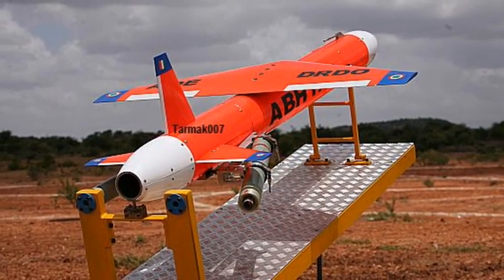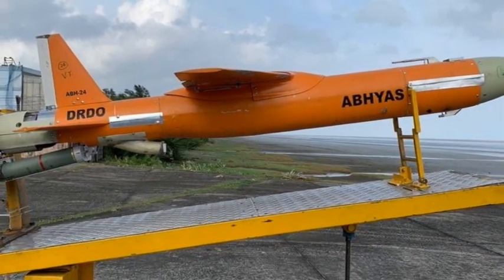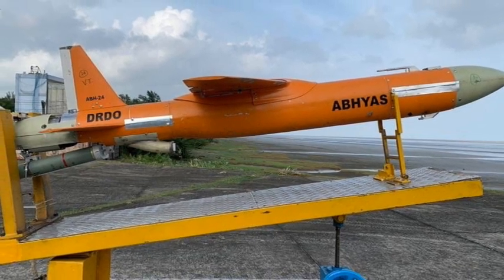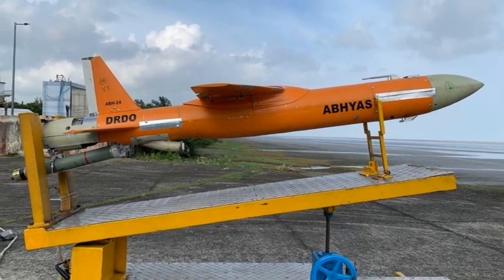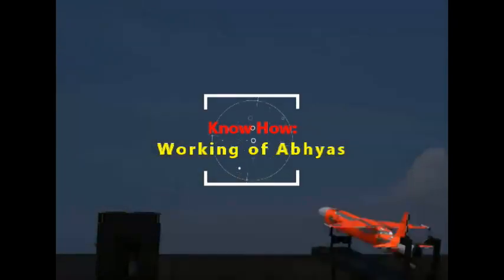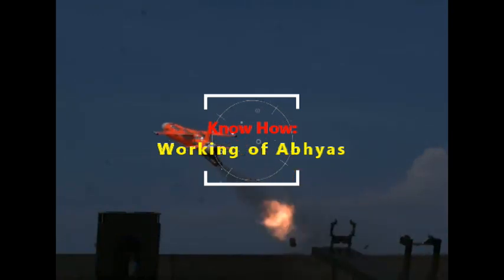Multiple launches of Abhyas can saturate the air defense system. The platform is estimated to have large demand from the three services and DRDO laboratories for evaluation trials of missile programs. The Indian defense services have a combined requirement of 225 heat drones at the moment.